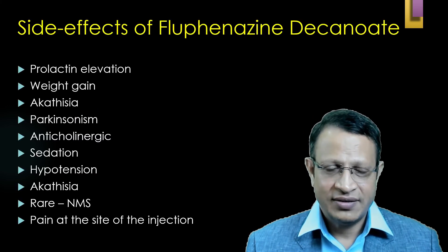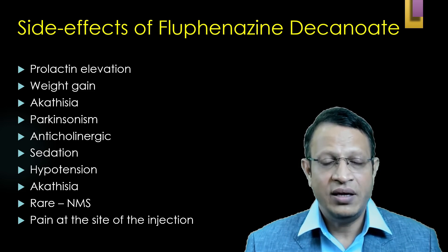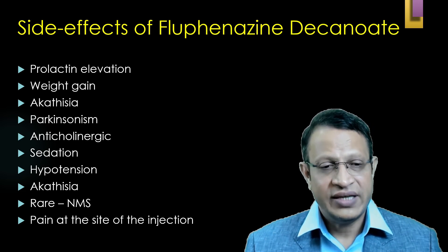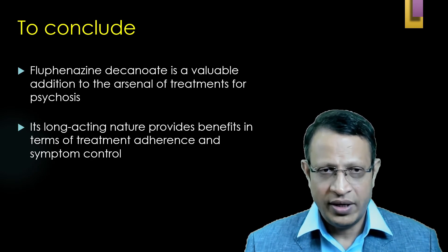Since it is a typical, first generation antipsychotic, the side effects include: elevated prolactin levels, weight gain, akathisia, parkinsonism, anticholinergic side effects, sedation, hypotension, and very rarely neuroleptic malignant syndrome (NMS). Pain at the site of injection is also very common.